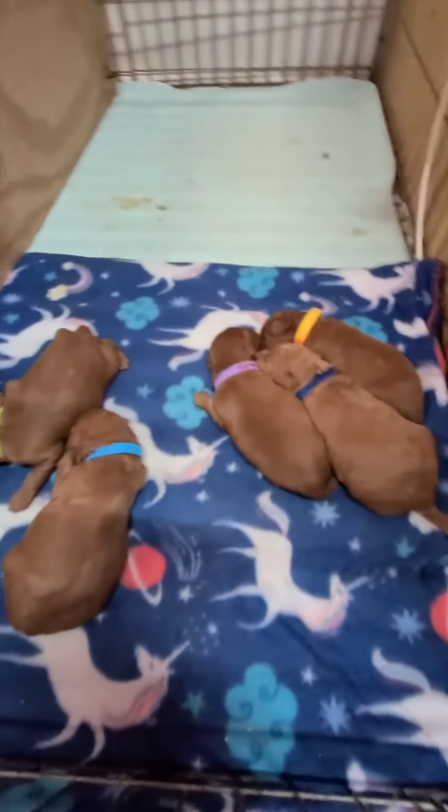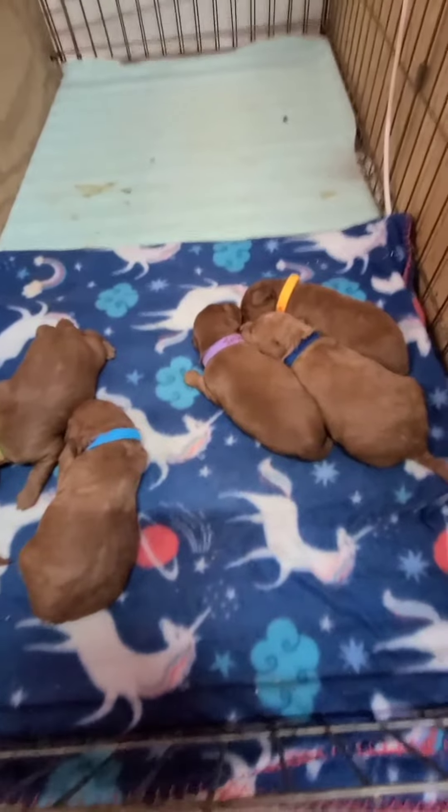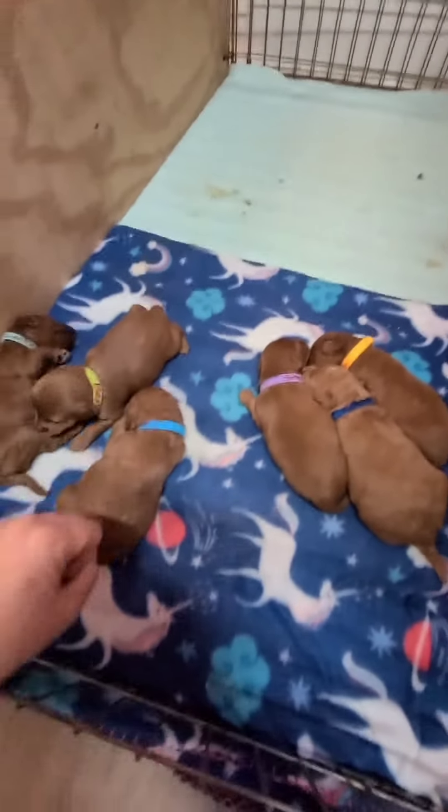These are Sheila's puppies. They have all been collared and named. Easier to name six than nine.